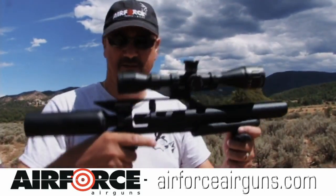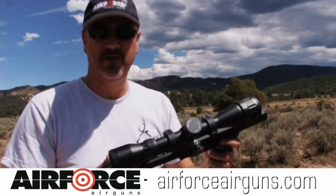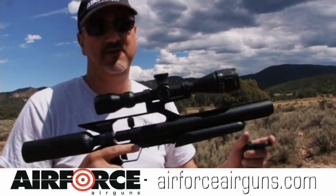I love this gun. Look at this — it's quiet, it's powerful, it's compact. What else do you need?